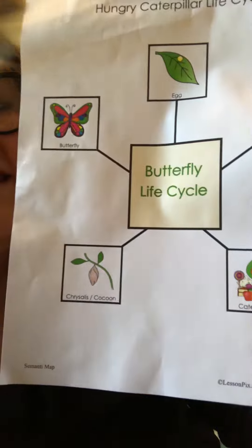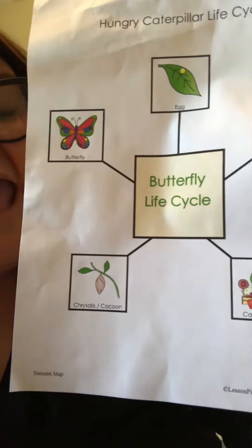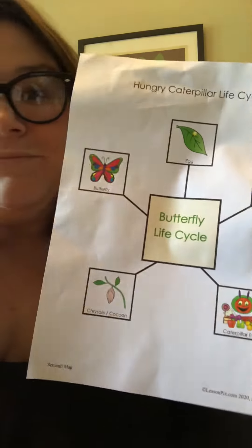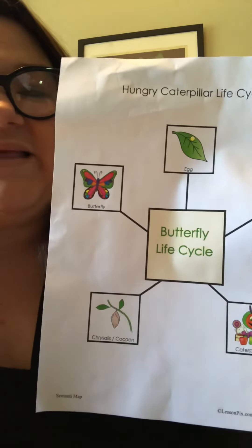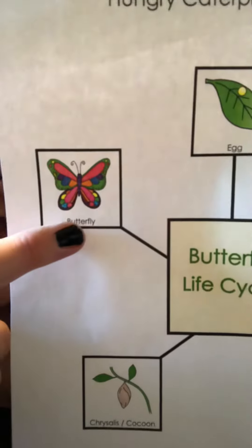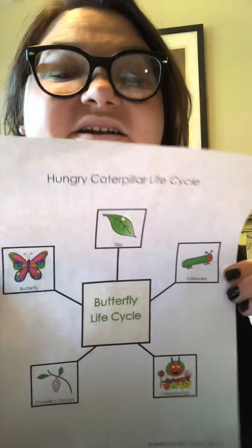There's his little home, and he spends some time in his little home. And then when he comes out, is he a caterpillar anymore? No — he is no longer a caterpillar. He is a butterfly. That is the life cycle of a butterfly.